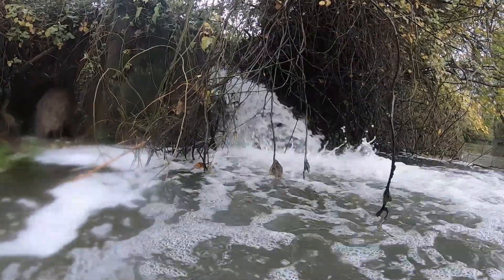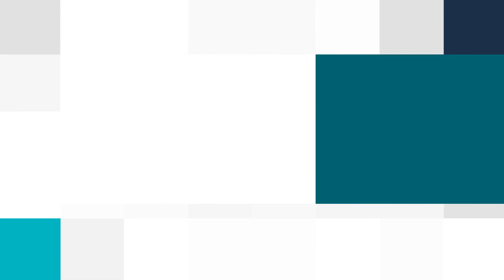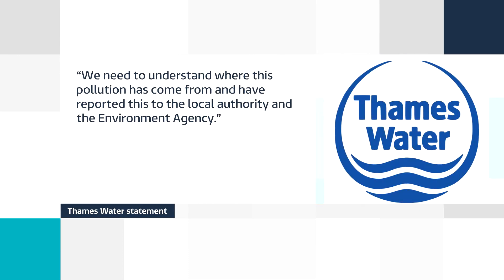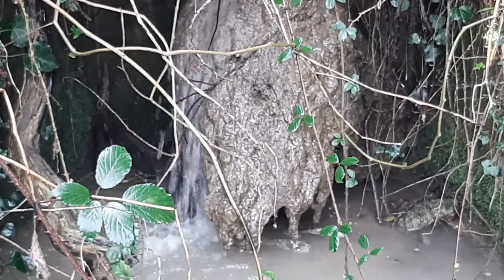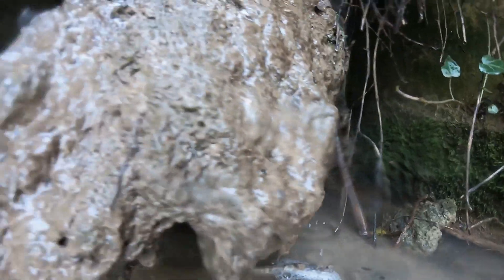In a statement, Thames Water says that following reports of pollution from the sewage works, it inspected the two pipes. One is connected to the sewage works and its role includes allowing treated wastewater to return to the environment. They found the second pipe is not shown on their maps as being their responsibility. Thames Water says it needs to understand where this pollution has come from and has reported this to the local authority and the Environment Agency.